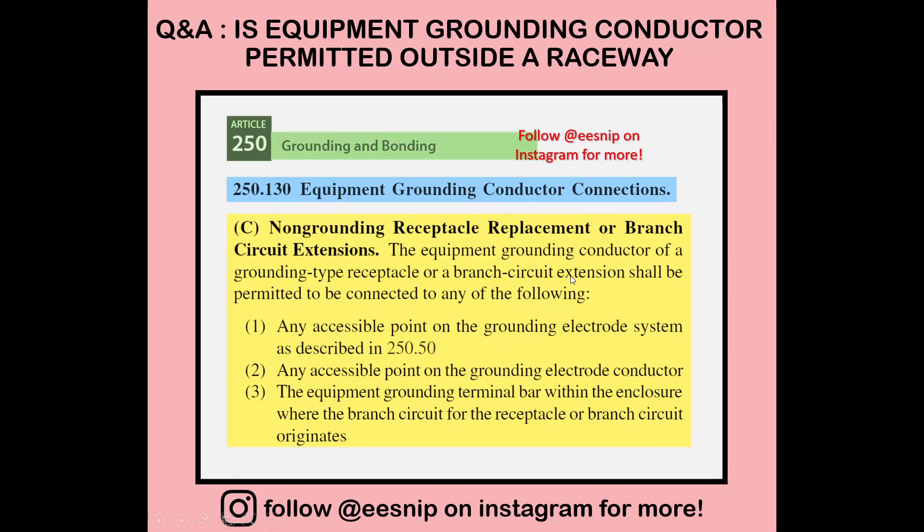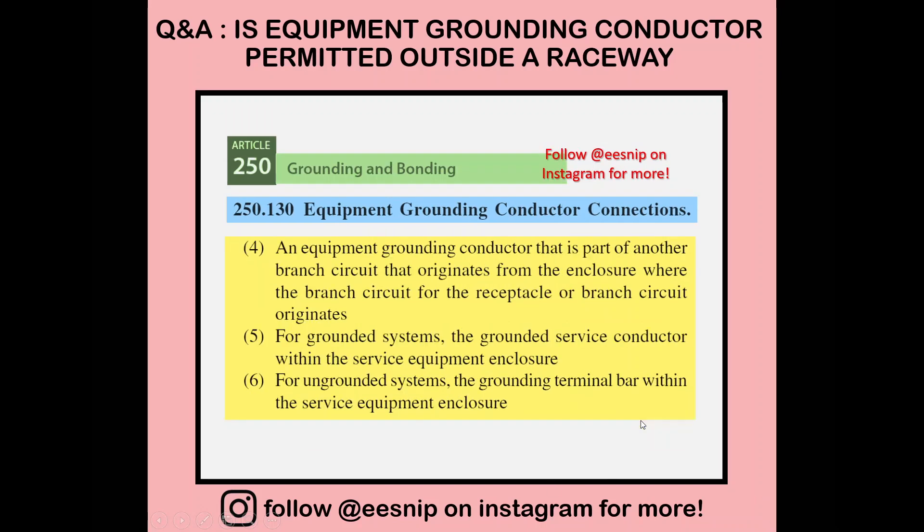Here are the provisions: the equipment grounding conductor of a grounding-type receptacle or branch circuit extension shall be permitted to be connected to any of the following — any accessible point to the grounding electrode system, any accessible point to the grounding electrode conductor, the equipment grounding terminal bar within the enclosure where the branch circuit originates, a separate branch circuit, or the supply side of the service equipment tapping onto the grounded service conductor.